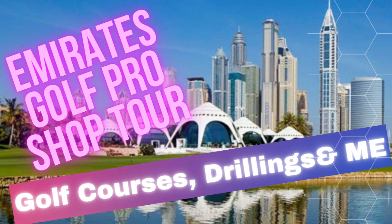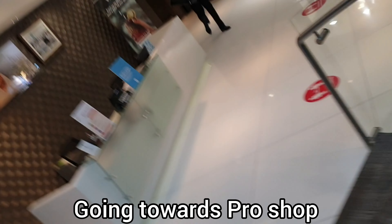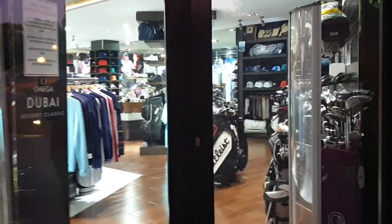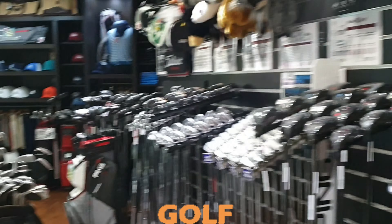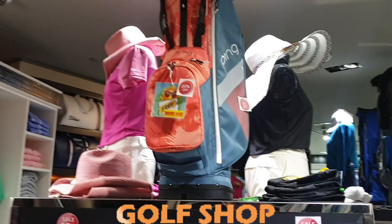Hello and welcome to my channel — Emirates golf pro shop tour, golf courses, drills, and of course me! Let's have a small tour of Emirates Golf Club pro shop and all the accessories in my golf club.